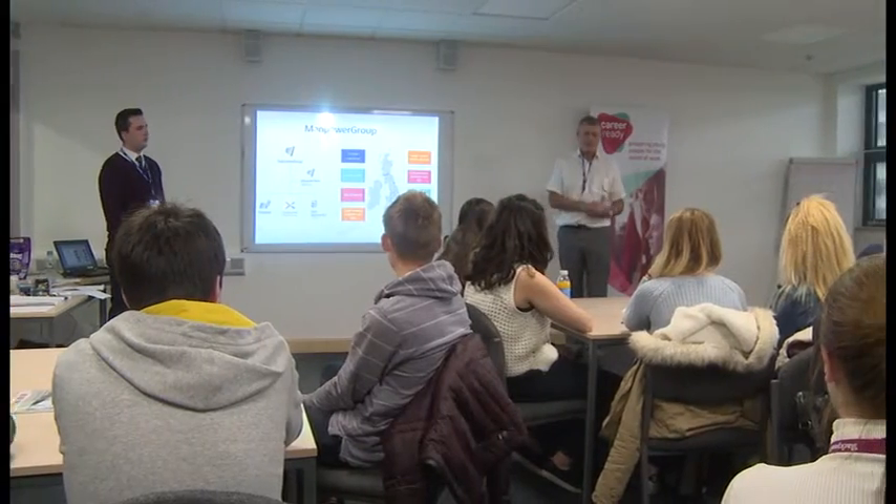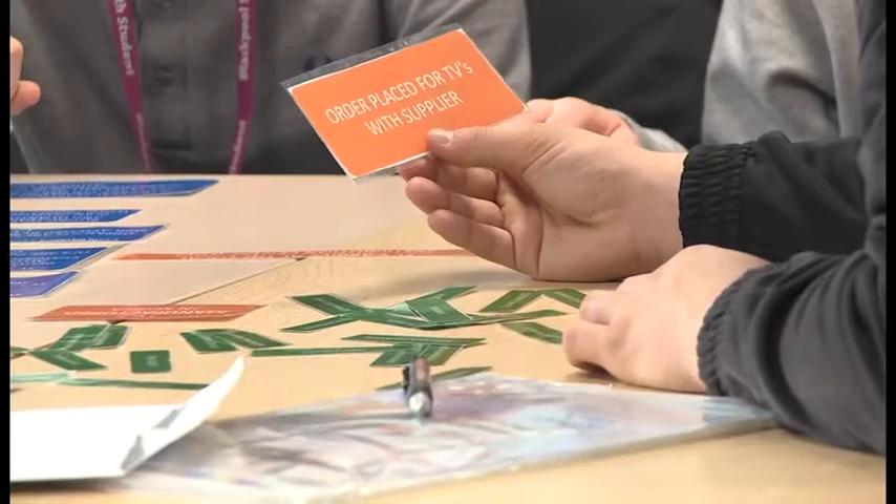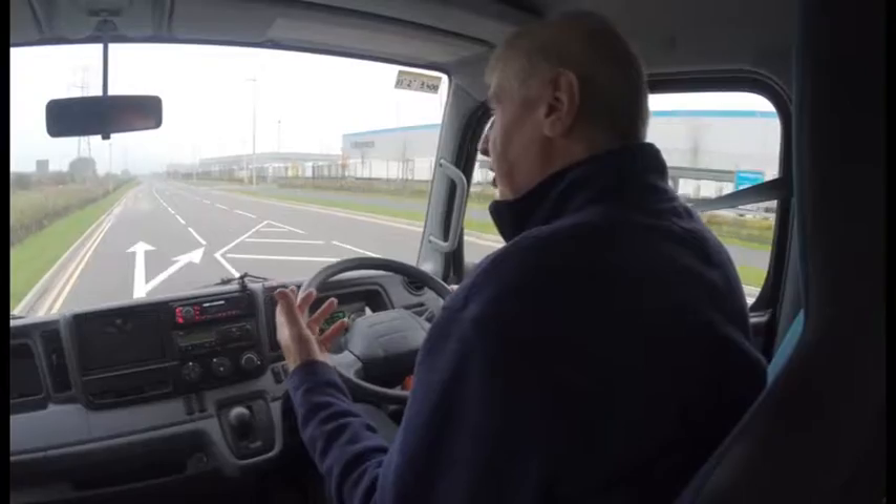Hello and welcome to another episode of Truck World TV, here from our home from home at Junction 38 Services on the M6. It's been a very busy couple of weeks for the crew, travelling here, there and everywhere in the pursuit and celebration of all things commercial vehicle. This week we look at a campaign by Think Logistics aimed at getting young people interested in the industry. Tim's road test this week is the Fuso Cantor, and our driver's chat is all about driverless vehicles.